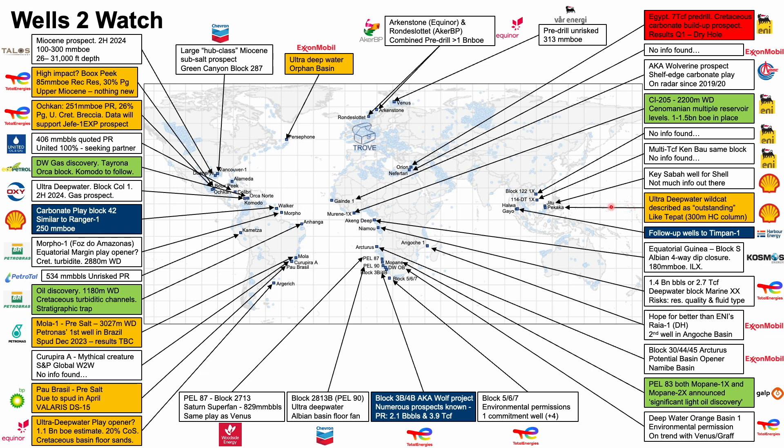In Malaysia we have Pakaka currently drilling, and in Indonesia we have Harbour's follow-up wells to Timpan — we'll take a closer look at those in a second. There have been delays to Cosmos Energy's Akeng Deep due to issues with the BOP on the Island Innovator semisub. The Noble Venturer drillship, currently in Ghana at the Jubilee field, is now due to begin operations in Equatorial Guinea in June.